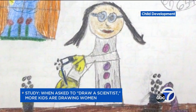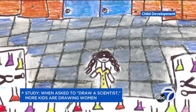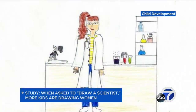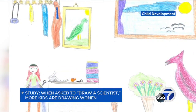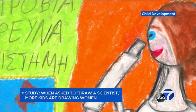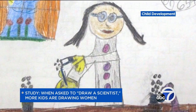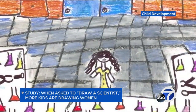For decades, sociologists have asked children to draw a scientist. A new study shows more kids than ever are now drawing scientists as women. Researchers at Northwestern University analyzed five decades of the test. In the 60s and 70s, less than 1% of children drew a woman. Since the 80s, it became more like 28%, now even as high as 33%. The study's lead scientists say it's a reflection of more women in science and more female scientists being represented in the media and popular culture.